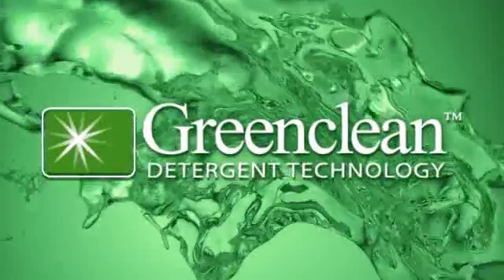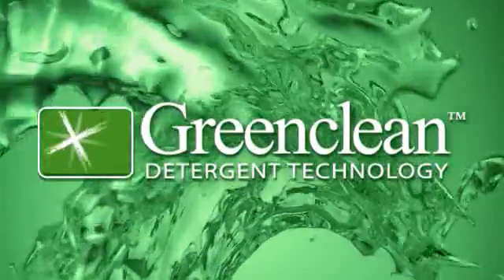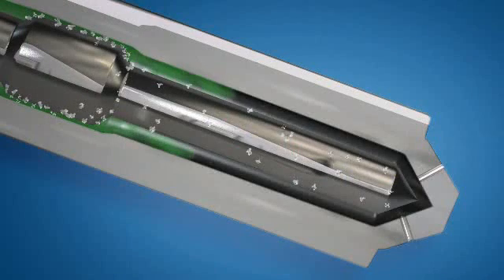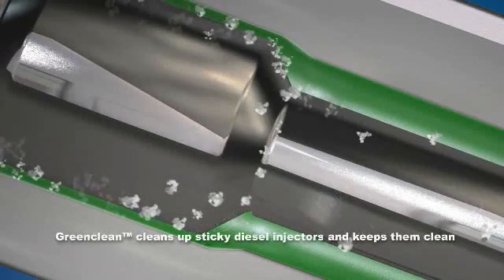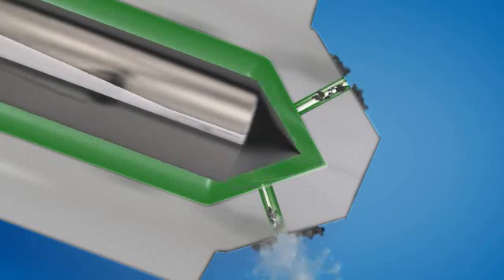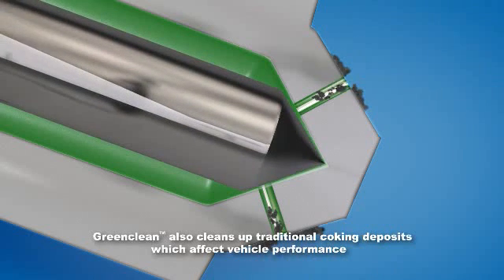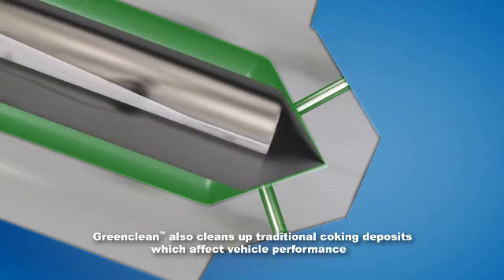Afton Chemical has stepped up and solved the problem with the new generation of diesel detergents — our GreenClean detergent technology. Diesel fuel treated with GreenClean effectively cleans away sticky salts from corrosion inhibitors. It also cleans up traditional coking deposits that form inside fuel flow holes and on the injector head, which can disrupt spray patterns and affect vehicle performance.